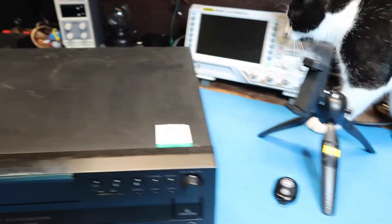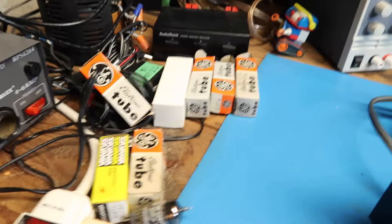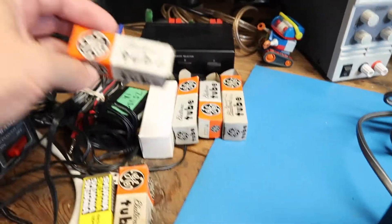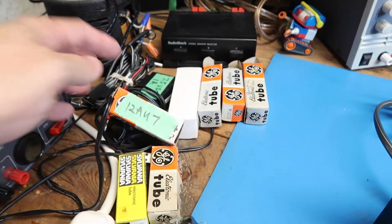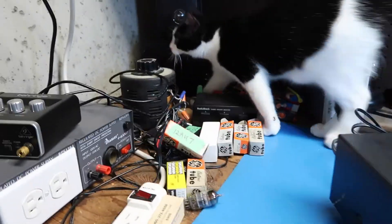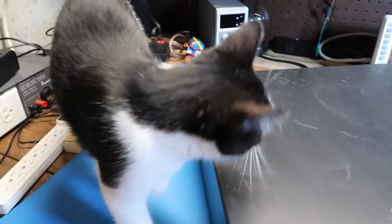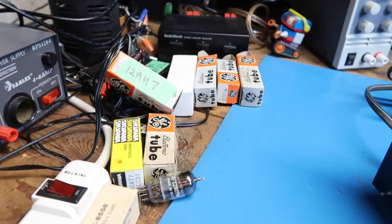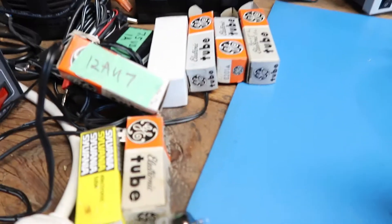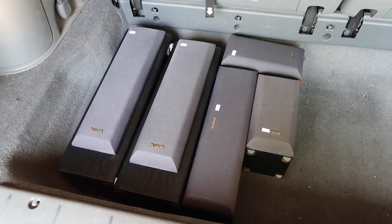Back to the tubes: last week I scored a large number of new old stock tubes, meaning tubes that are decades old still in their original boxes, plus a lot of used tubes. I paid $100 for the set and can probably turn those over in the range of a thousand or more. There's a lot of labor involved with sorting, listing, and selling them, so it's not quite the big score it sounds like, but I'll have more on that possibly in a separate video.